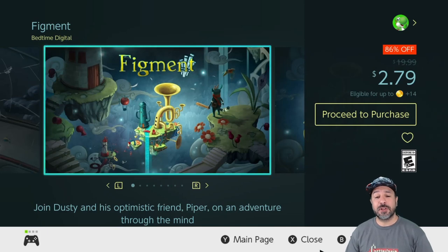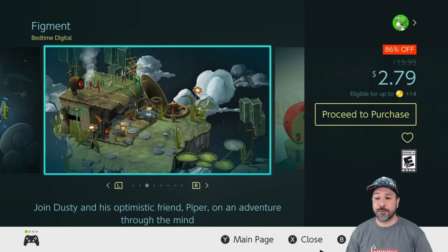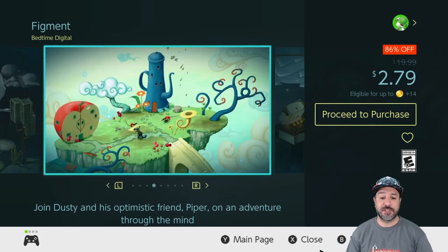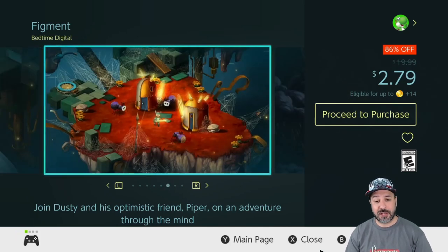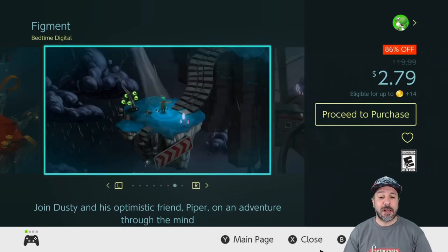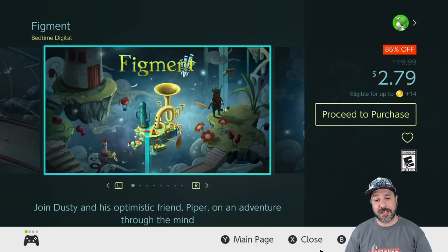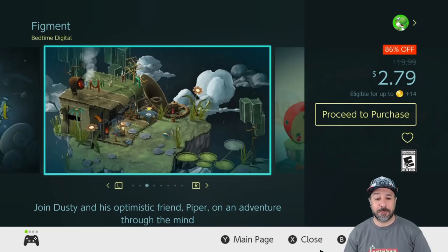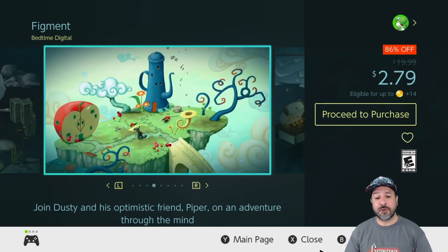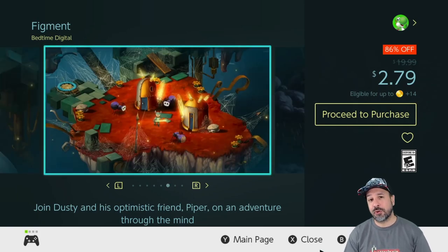The next game is one I'm super happy to see back on sale: Figment, back to 86% off dropping the price to only $2.79. Figment attracted me with its really amazing and beautiful art style, and it kept me engaged with solid action puzzle exploration mechanics very reminiscent of a top-down Zelda game. Don't expect quite the same level of polish or length as a Zelda title, but for a few hours of really interesting fun at $2.79, it's hard to go wrong.